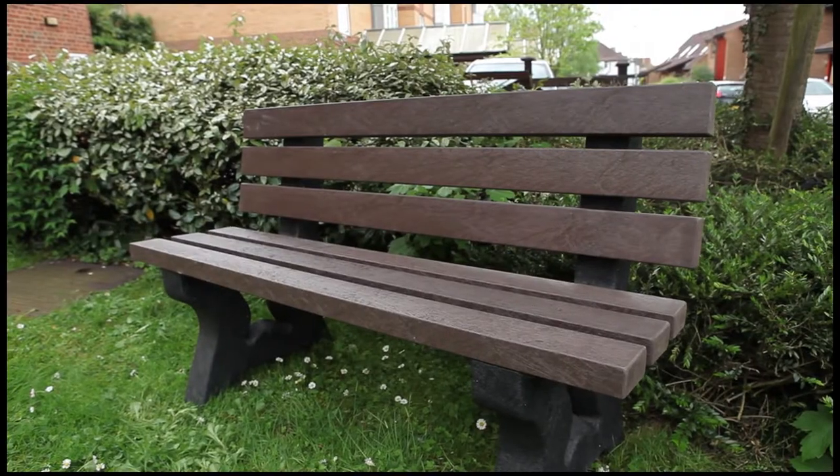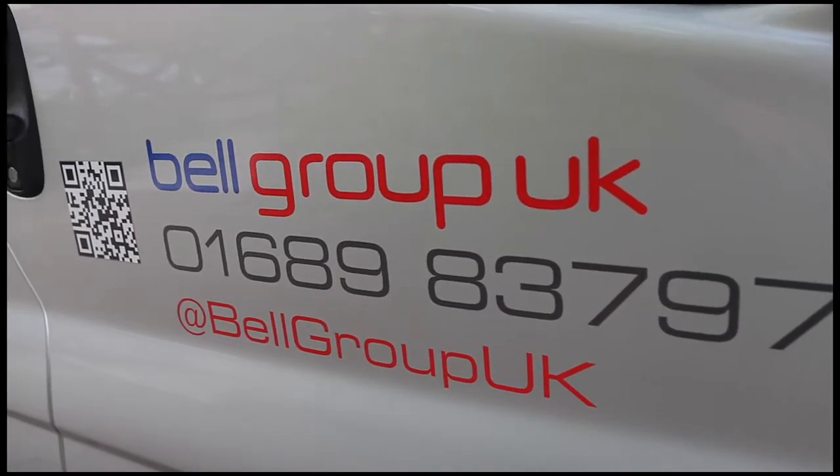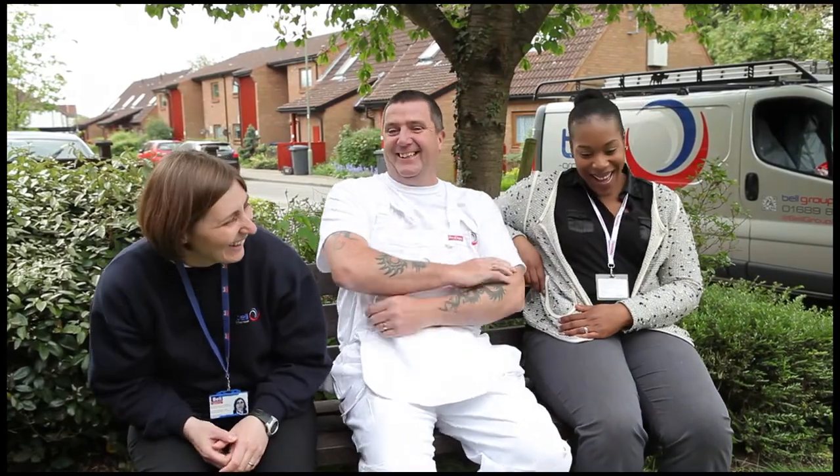Contractors from Bell Group used Crown Trade matte vinyl in a variety of colours to complete an interior makeover at a number of homes. Exterior wood was protected by Sadolin Superdeck.